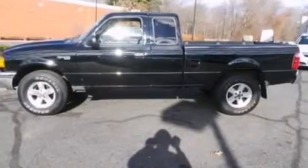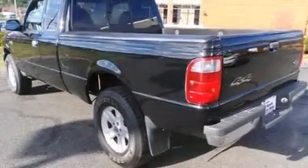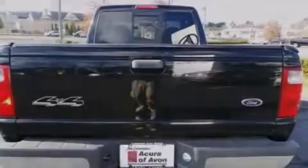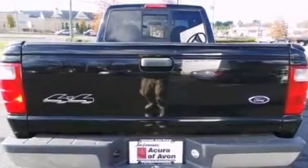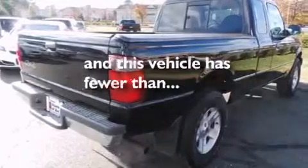Features include a multi-link front suspension, aluminum wheels, a CD player, side curtain airbags, air conditioning, the SecuraLock anti-theft system, solar tinted glass, an anti-lock braking system, and this vehicle has less than 62,000 miles.